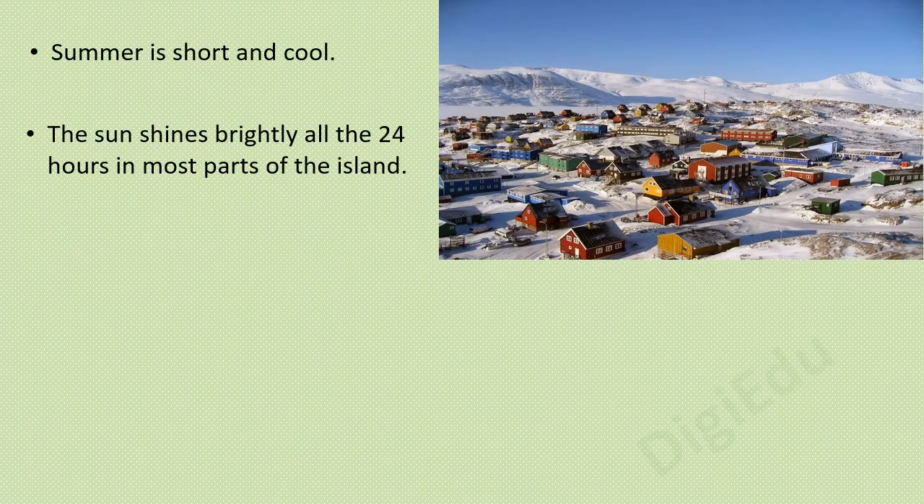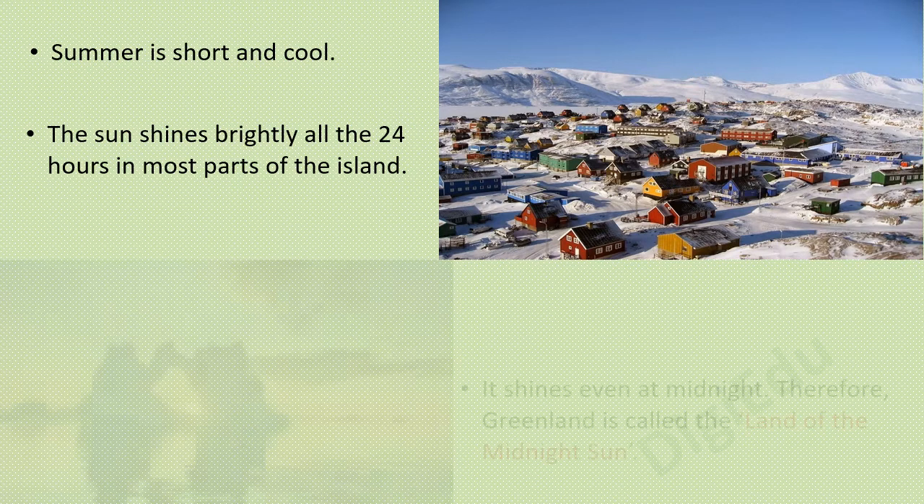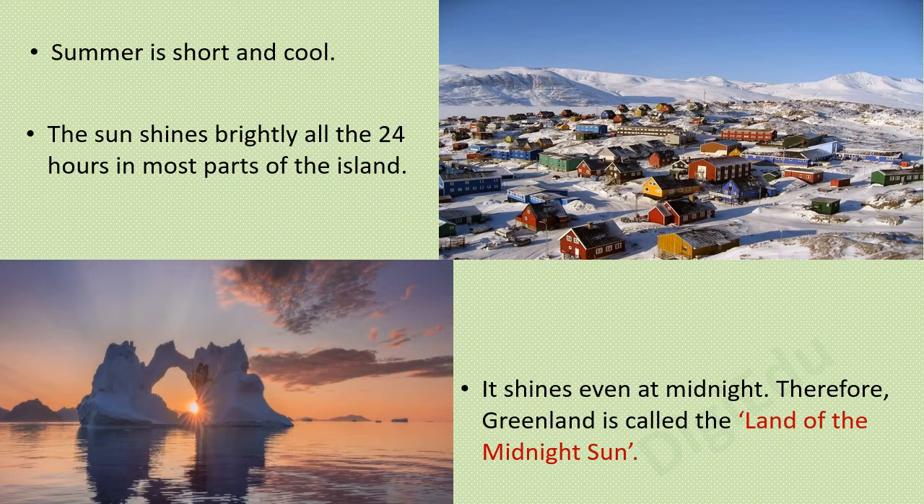Summer is short and cool. The sun shines brightly all 24 hours in most parts of the island. It shines even at midnight. Therefore, Greenland is called the land of the midnight sun.